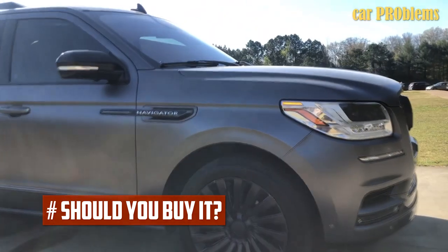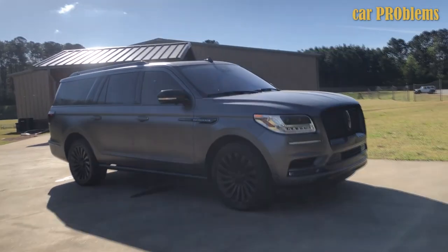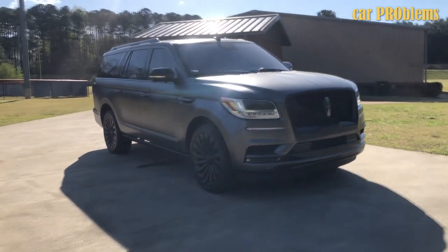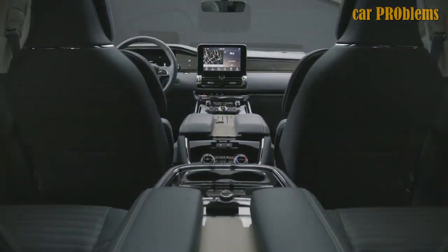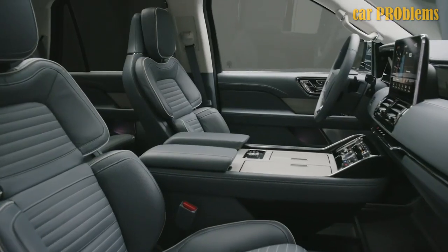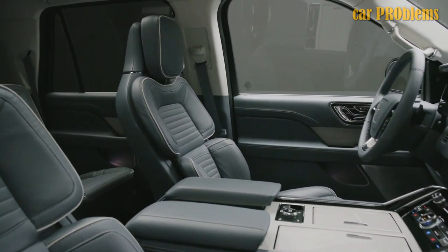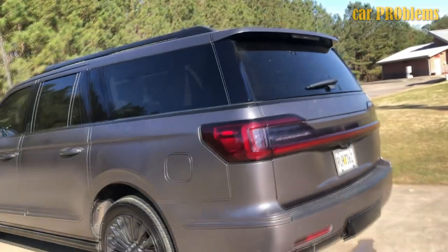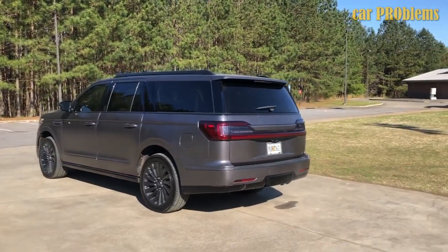Should you buy it? Despite the Navigator's slightly below $73,000 price tag, we'd say it was money well spent. The Mercedes simply isn't as roomy, refined, powerful, or opulent as the Lincoln. The Infiniti just doesn't feel as modern and also lacks the power and planted drive that the Lincoln offers. The Cadillac Escalade is just as large as the Lincoln Navigator, but there is a noticeable difference in the quality of materials used, and the drive quality of the Escalade just feels unrefined. It's evident that the Navigator won this segment, and there aren't any major issues with the vehicle that we encountered.